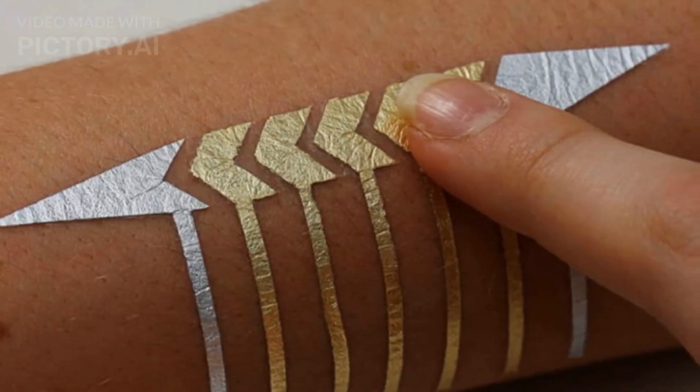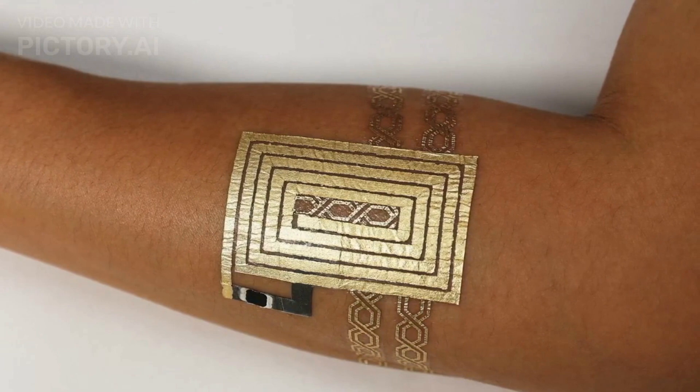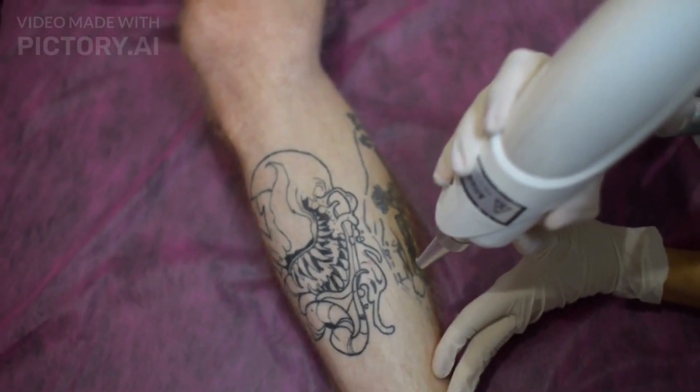Smart tattoos are a type of electronic tattoo that incorporates sensors and other advanced technology to enhance their functionality. These tattoos are designed to be more than just a decorative piece of body art.